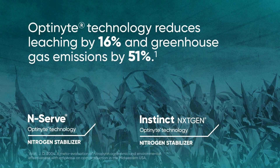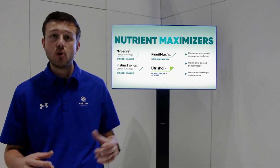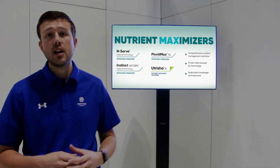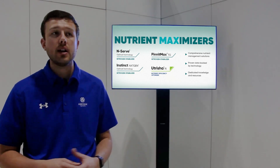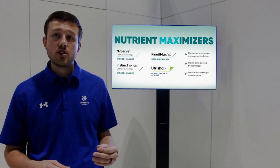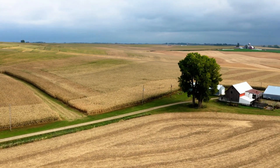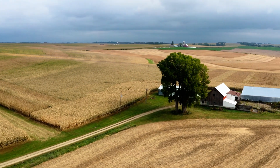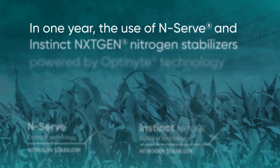With Optinyte brands, we like to talk about 16% less leaching and a 51% reduction in greenhouse gas emissions. You may say, what does that mean? Greenhouse gas emissions are nitrogen forms like nitric oxide and nitrous oxide — some of those emissions also given off when we're burning gasoline in a car. What we are doing as a nitrogen stabilizer is keeping it from denitrification. By stabilizing below ground, we are actually protecting our greenhouse gases above ground and keeping that in the ammonium form for longer-term nitrogen availability in the soil.